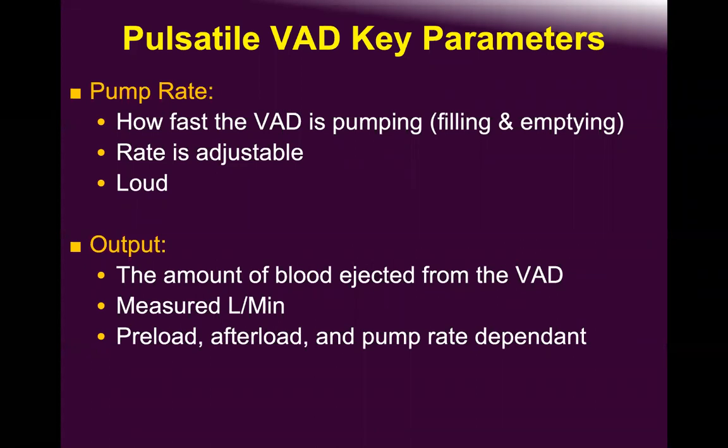The TAH can deliver really good flow — up to eight, nine, or ten liters if needed. Of course, no one needs ten liters except in sepsis with severe vasoplegia.